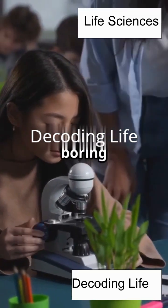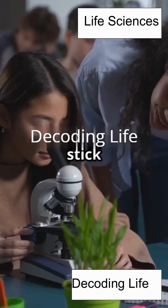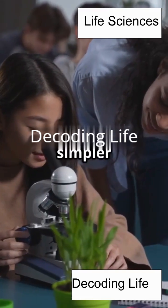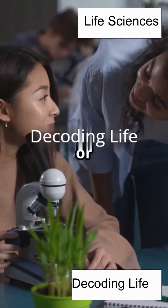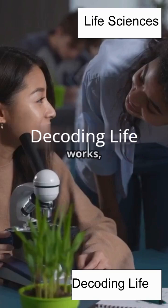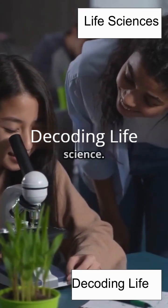If you don't like memorizing boring science terms but still want to ace your next biology quiz, then stick around. Because PCR is simpler than you think. Whether you're a student, a curious parent, or just someone who loves learning how the world works, you're about to discover one of the coolest inventions in modern science.